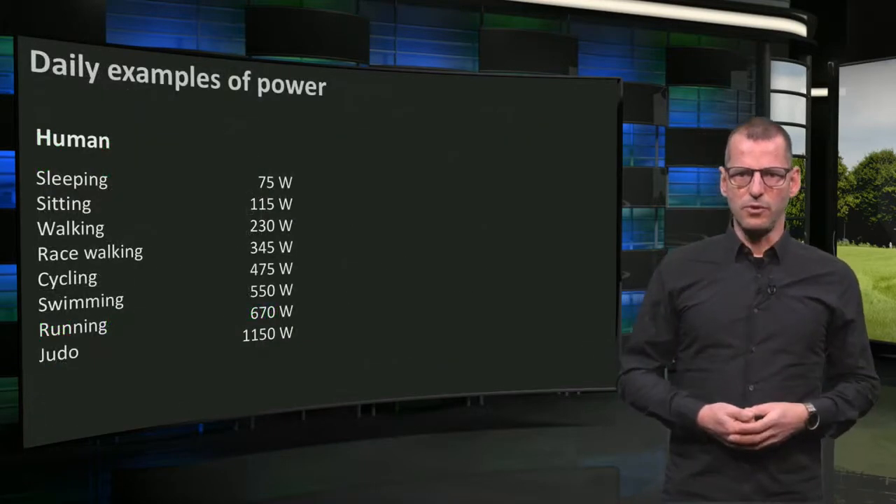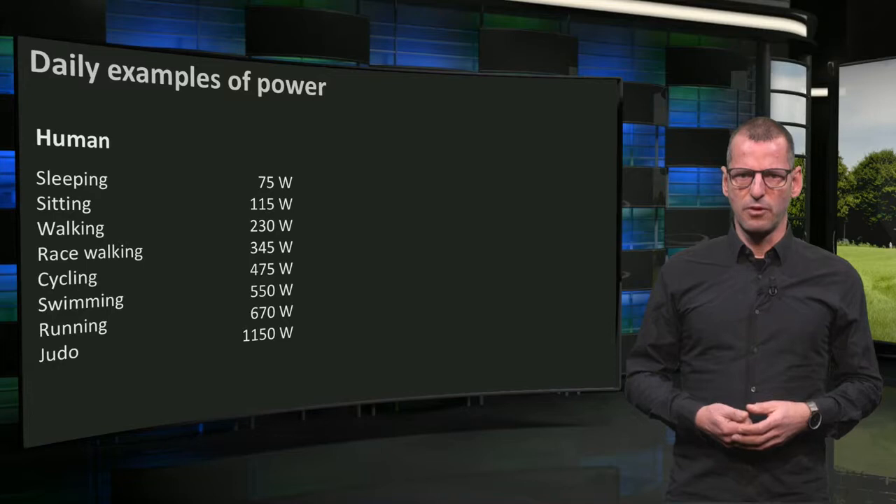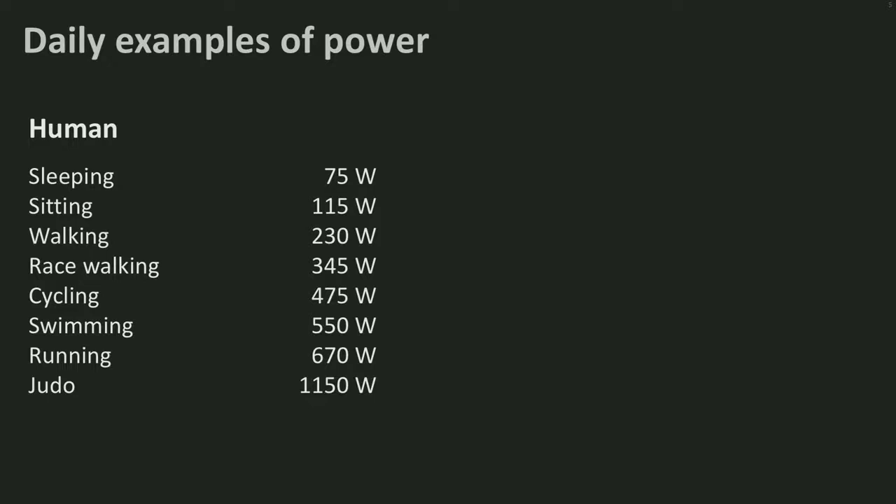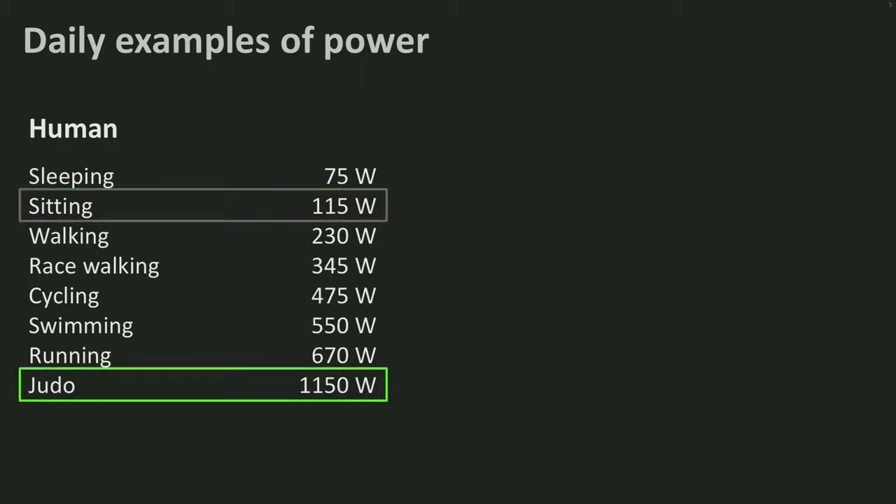Here you see a table with typical values for power of human activities. We all use energy, even when asleep. Just sitting behind your screen, you already use a little over 100 watts. As you can see, judo is physically and energetically one of the most powerful sports.